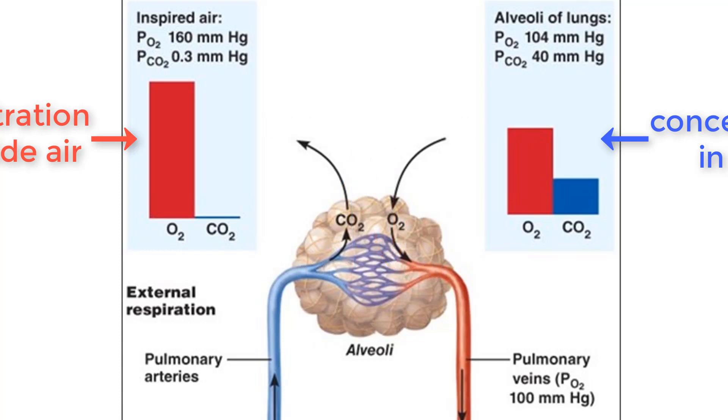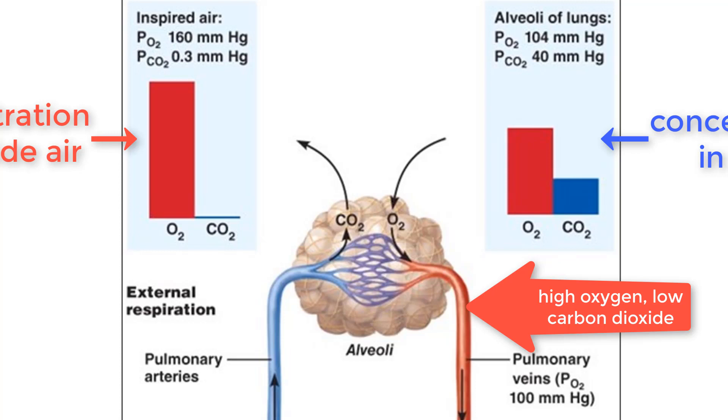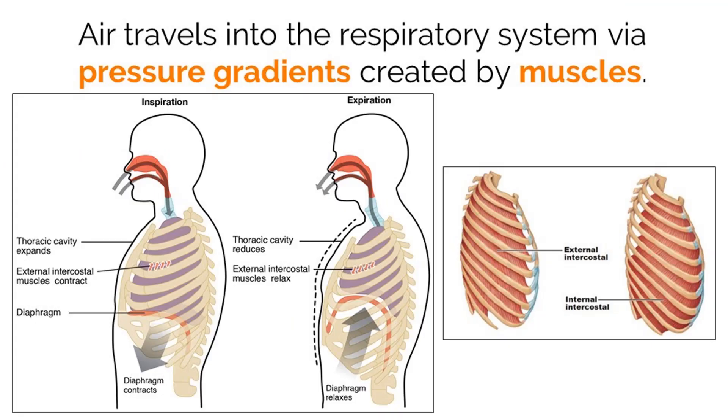No energy required. This reoxygenated blood leaves the lungs through the pulmonary veins, which bring it back to the left atrium. We know that inspiration, or breathing in, means that air moves into our lungs. But how does this actually happen?